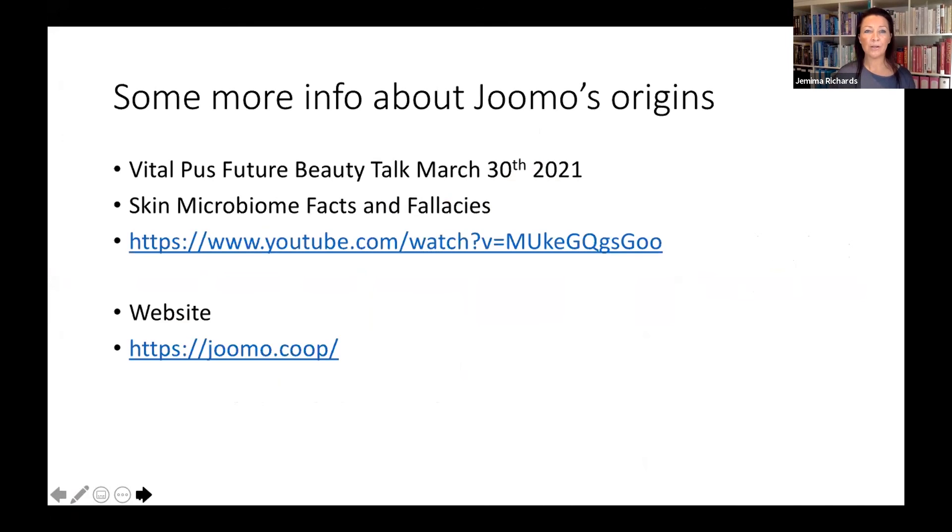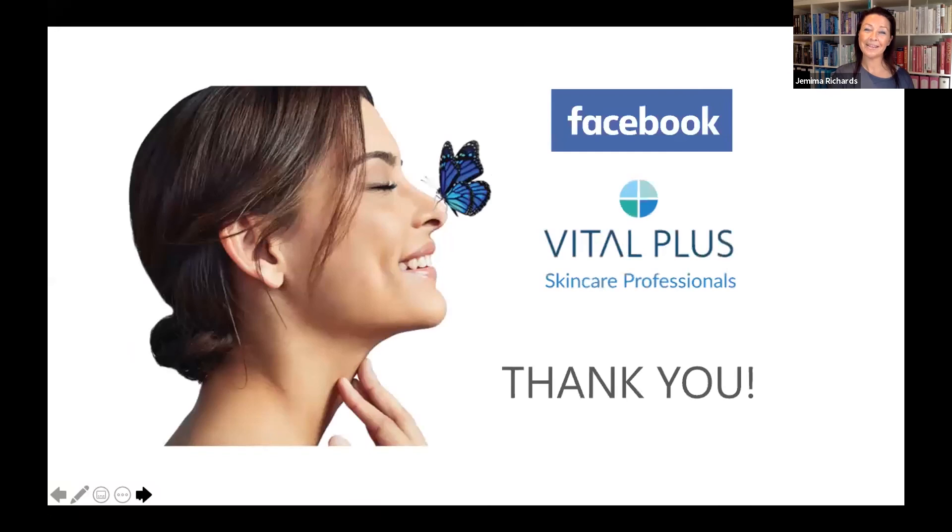If you want to know more about Jumo, here's some information about their origins. We did a Vital Plus future beauty talk back in March where Linda and Nick, the formulators and makers of the product, did an interview talking about the facts and fallacies of Jumo. Here is their website as well. Thank you.